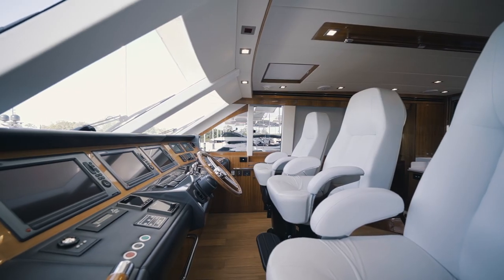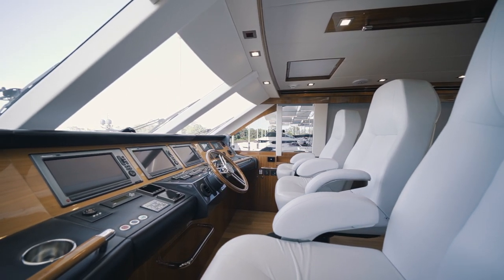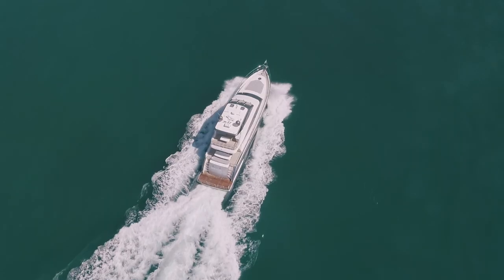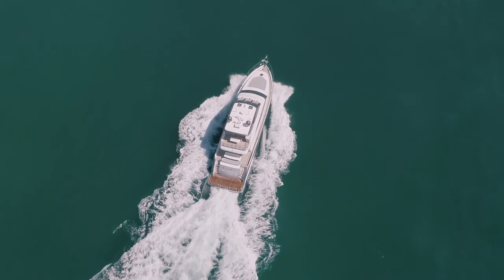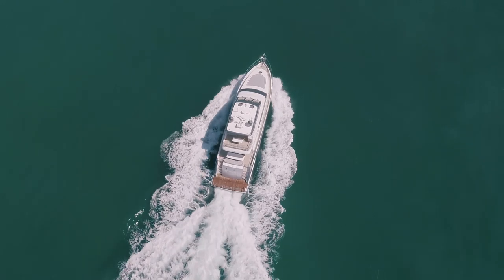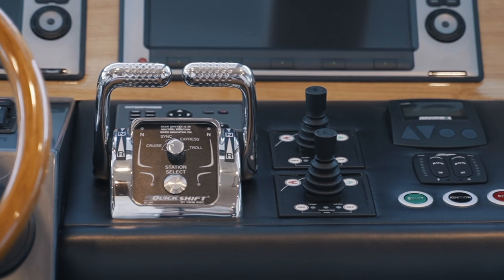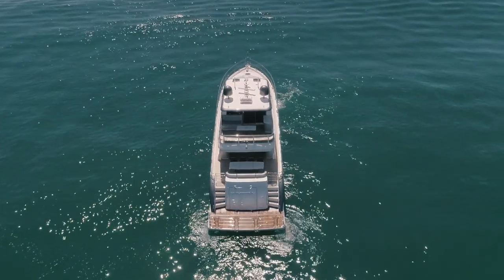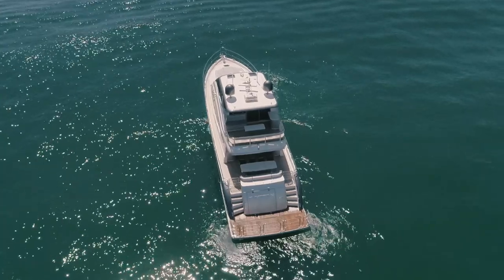She may be a ten-year-old boat, however on close inspection she has the look and feel of a vessel far younger. She's powered by Caterpillar's iconic C-32s, which deliver power reliably and efficiently through TwinDisc's QuickShift Gearbox system. And with Seakeeper Gyro stabilisation, you can expect a comfortable ride even when at rest.